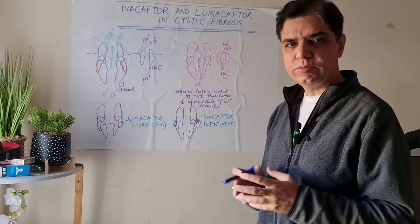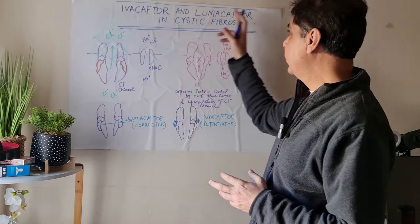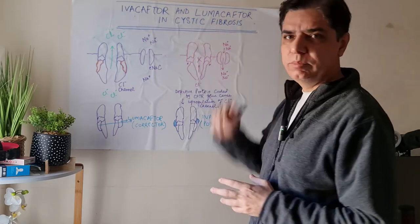So in this lecture, I'm going to explain the role of the novel drugs, ivacaftor and lumacaftor, in cystic fibrosis.